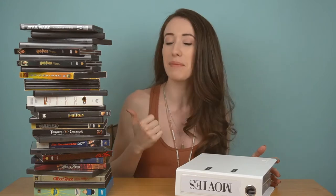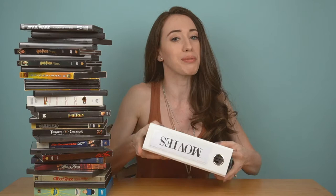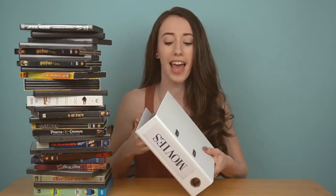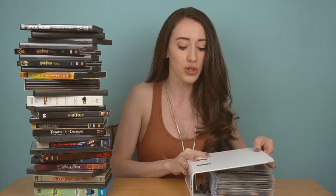Hi everyone! Welcome back to Wynette's Vignettes. Today I'm showing you guys how to consolidate your big pile of DVDs into these beautiful binders that you will be proud to display on your bookcase. They hold a ton of DVDs so it'll free up your storage space. They are safe and secure with their lock-in feature and they make it super easy to organize and sort through all of your movies.